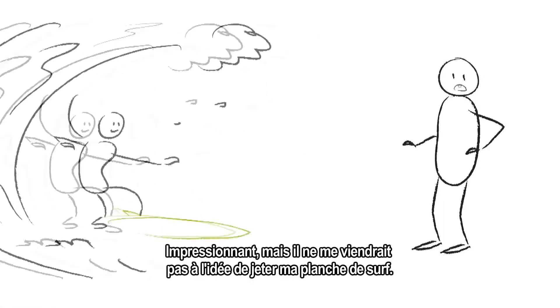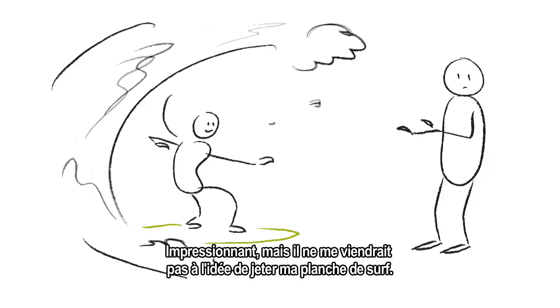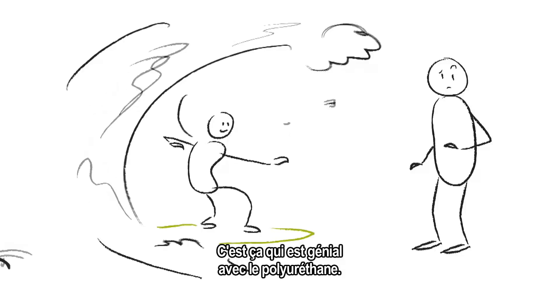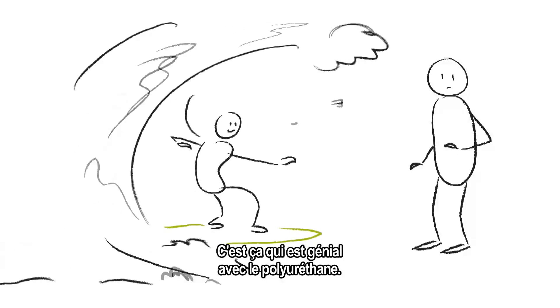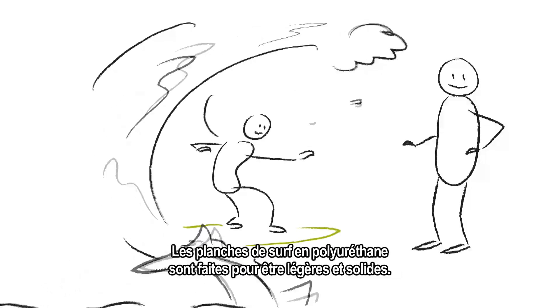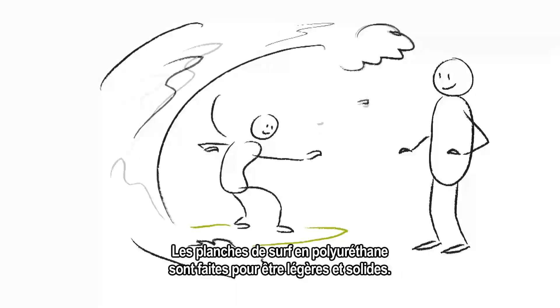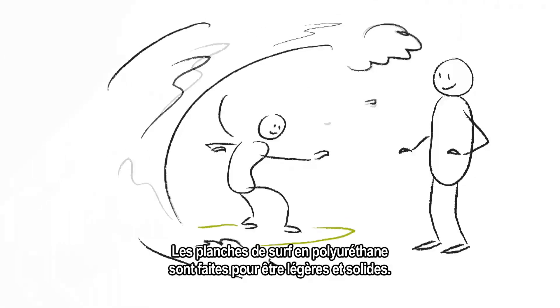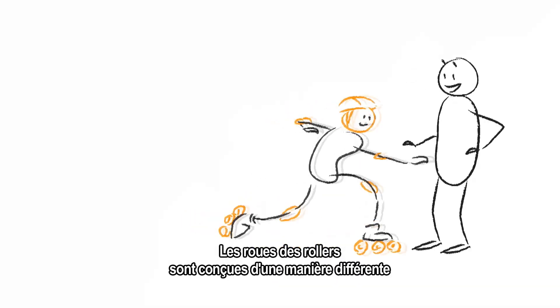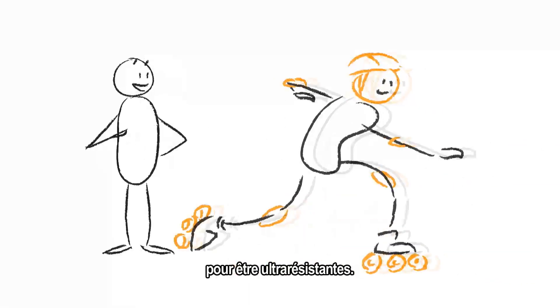I would never throw away my surfboard, though. How is that polyurethane? It's not soft at all! That's the cool thing about polyurethanes. By adapting the molecule, you can give it lots of different properties. For example, polyurethane surfboards are made to be light yet strong, whilst the wheels of most rollerblades are made of a different kind, designed to be very resistant.